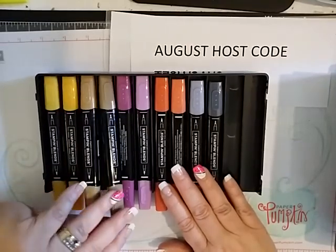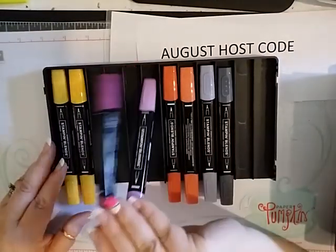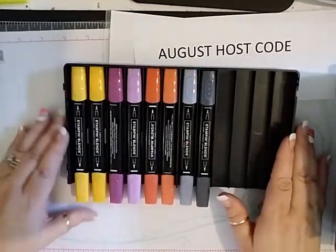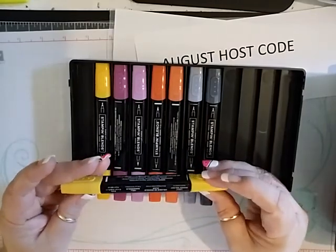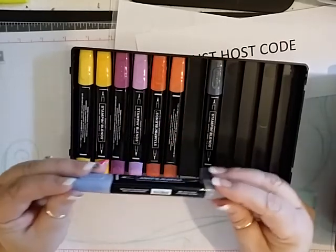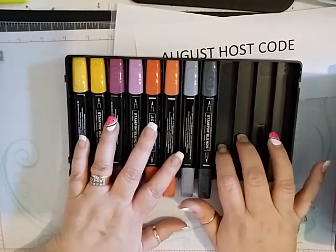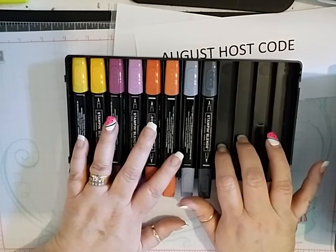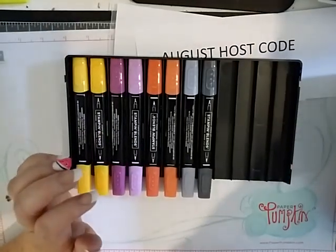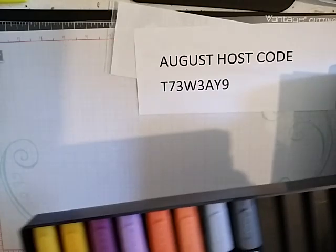The last thing I got was some new blends. We have six new sets — I didn't get the Christmas ones yet, I'll get those in September. We have light and dark Mango Melody, light and dark Rich Razzleberry, light and dark Cajun Craze, and light and dark Basic Black. And then two more: light and dark new Green Spruce, and light and dark Real Red. We already had Poppy Parade and Cherry Cobbler, and now we'll have Real Red. So that's it for my pre-order.